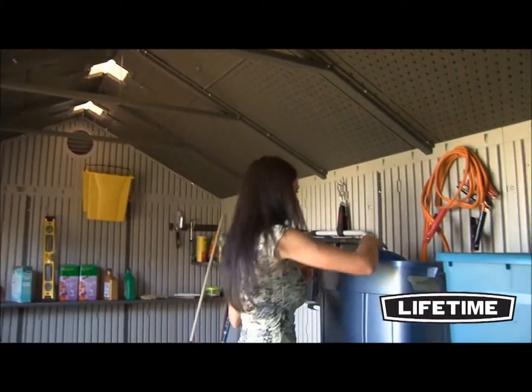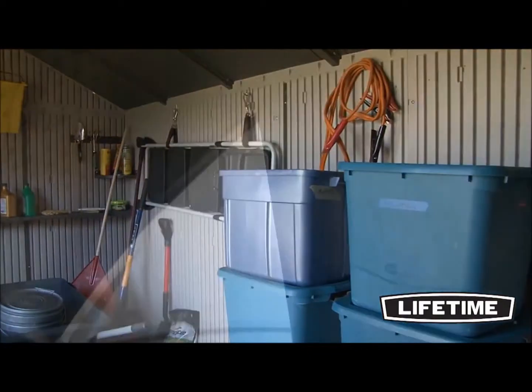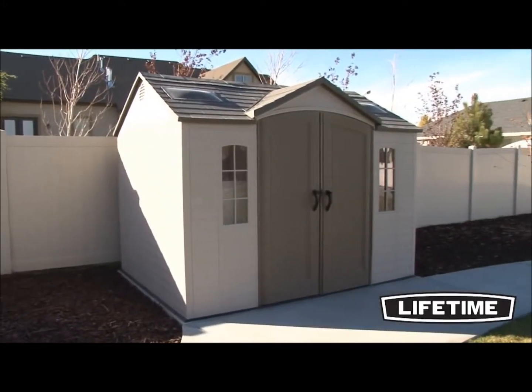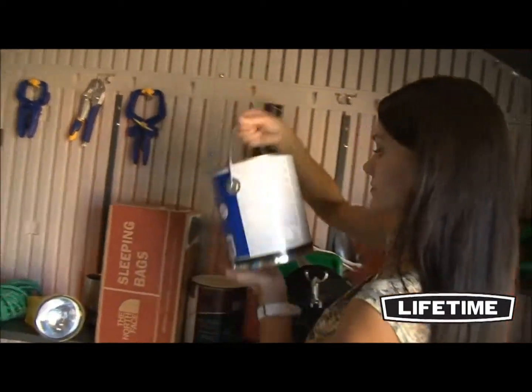Lifetime sheds and garden buildings are specifically designed to have more headroom through the entrance than any others on the market. With our lockable doors and internal latching mechanism, your items will be safe and secure. The convenient, centralized location of the doors allows for easy access to your storage without having difficulty reaching items stored in the back.